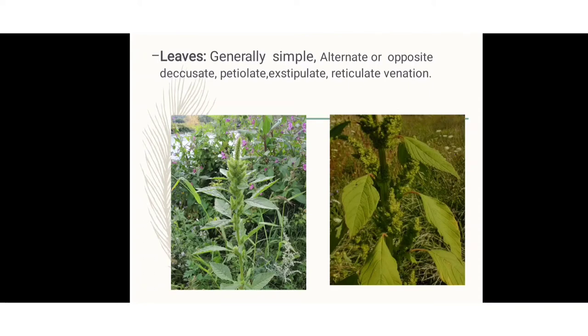Opposite means a pair of leaves are arranged on an axis on opposite sides. Opposite leaves have two types: opposite decussate, which means a pair of leaves are arranged at each node at right angles to the next pair above and below. The petiolate means the petiole is present on the leaf. Exstipulate means the stipule is absent. Venation is reticulate — the veins on the leaf are arranged in a net-like structure.